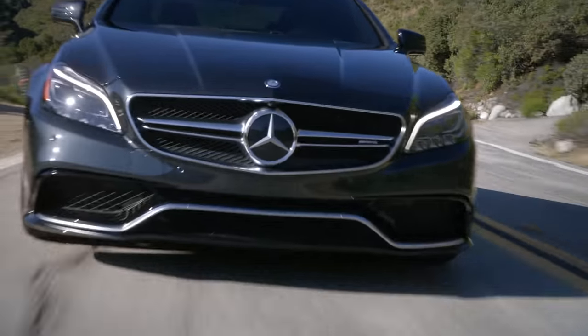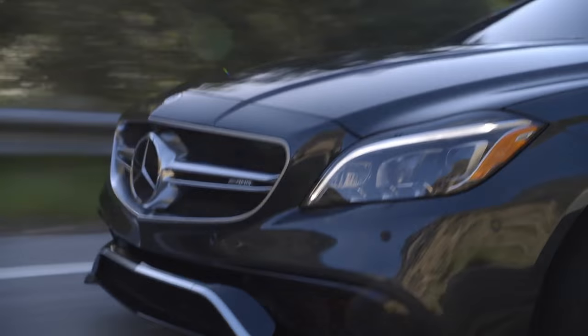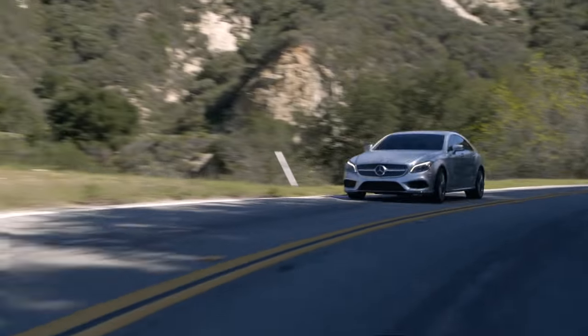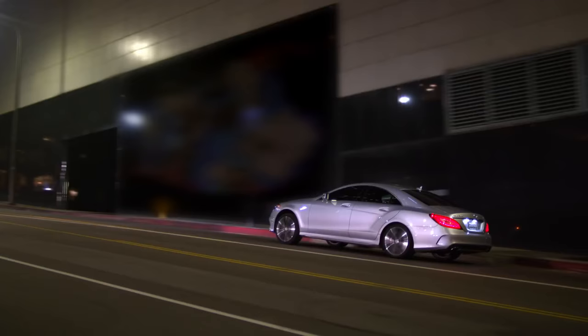The CLS is just as impressive under its hood. Its commanding bi-turbo engine with direct injection creates breathtaking acceleration that'll pump your pulse. The CLS 400 touts an impressive six-cylinder engine.